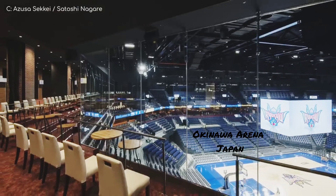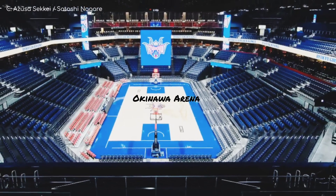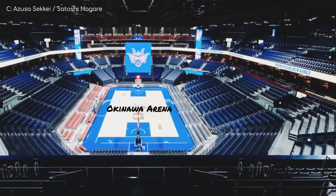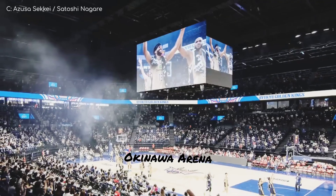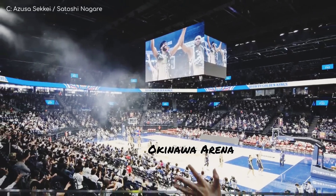I think this would have to be the best-looking interior we've seen so far. I like the angular seating bowl, the way the premium seating is demarcated in red, and the clean, bezel-less, four-sided video board. I guess it's no surprise that the Japanese excel in that category.